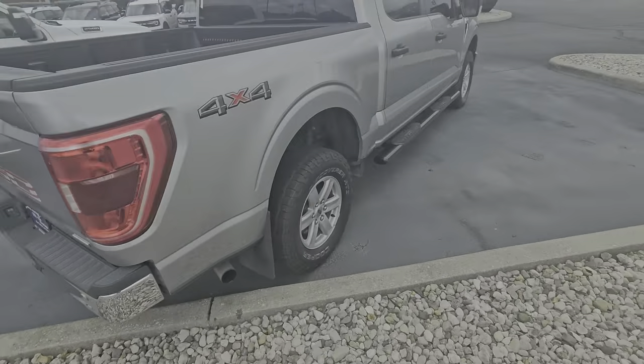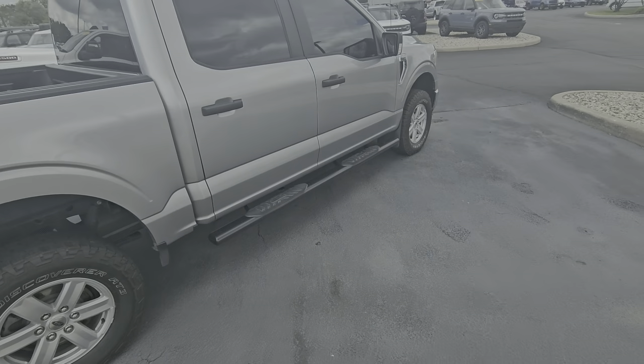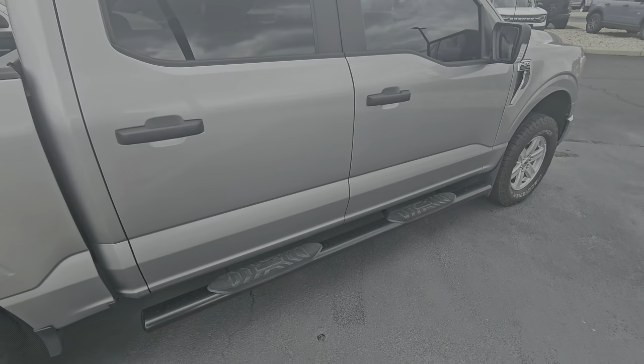Patriotic F-150 — you've got some parking sensors in the back there. Overall, just a really clean truck, really great value.